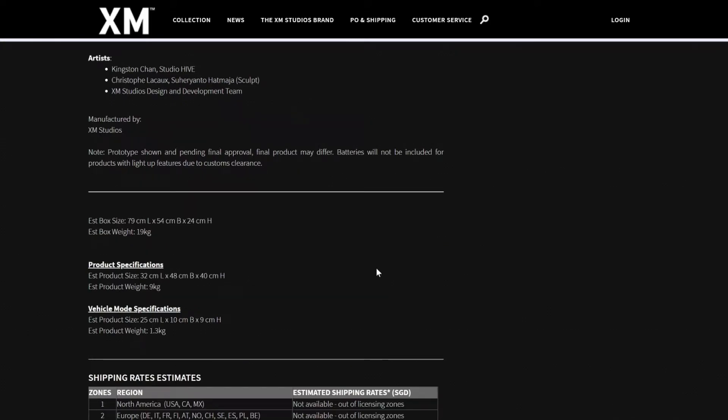On the specifications, you have 32 centimeters in length, 48 centimeters — I think that's the base depth — and 40 centimeters in height. So this is pretty tall in comparison to anything at 1:10. It has a nice size — it's a bit taller than your average 1:6 scale statue. You have to keep in mind that this is the robot, so Bumblebee is not a small character, which explains the price point as well.